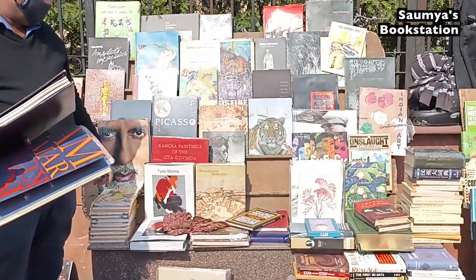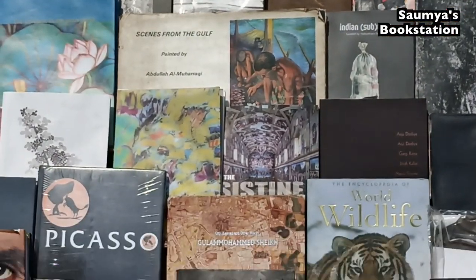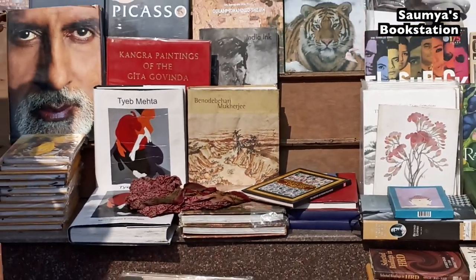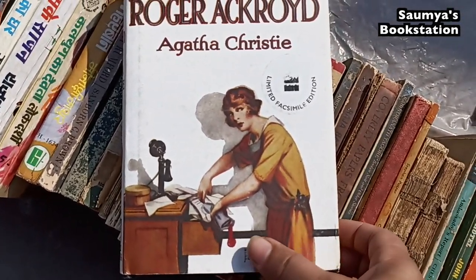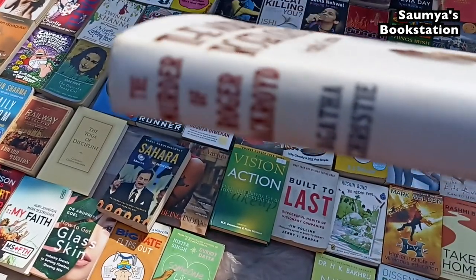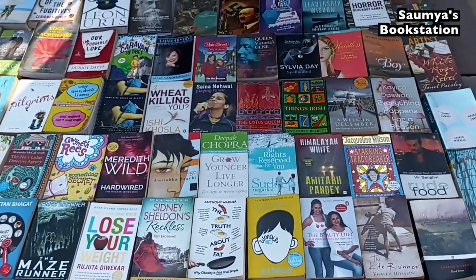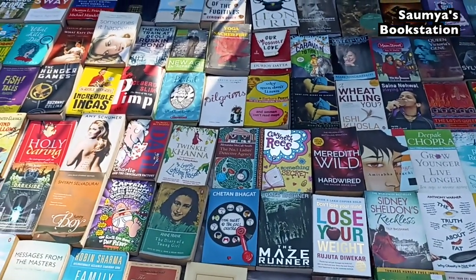I also came across this fascinating stall that was selling books priced in the thousands even at Mahila Haat, because these books are all rare, collector's editions, and in pretty good condition. There was a facsimile edition of The Murder of Roger Ackroyd by Agatha Christie — hardcover, in a very good condition — and it was for only 100 rupees. This stall was a random mix of really popular titles and some underrated gems as well.